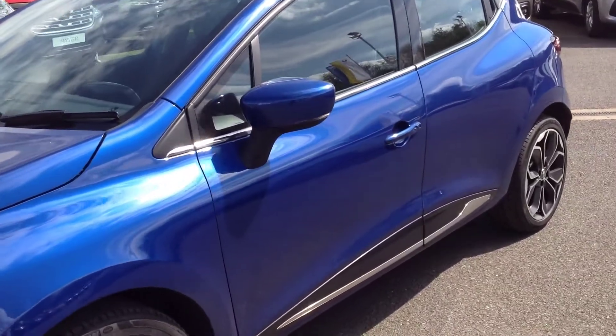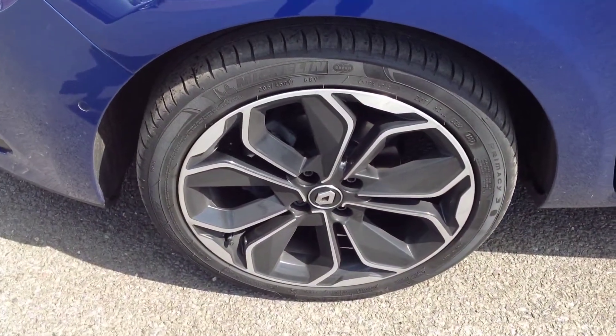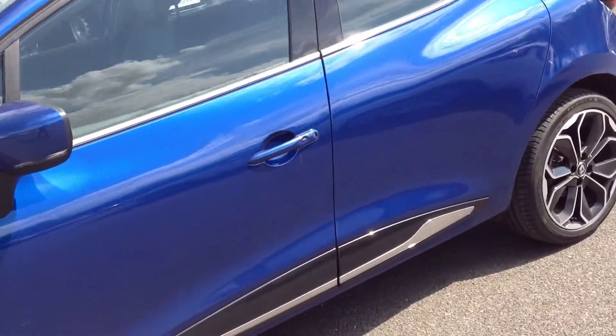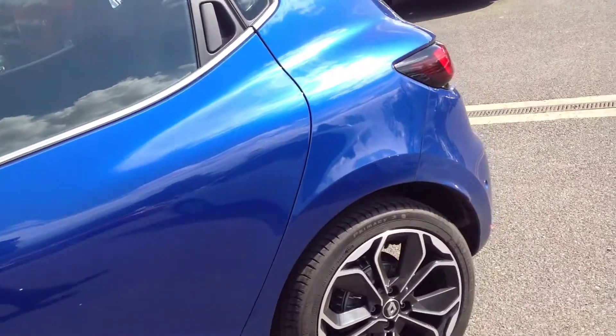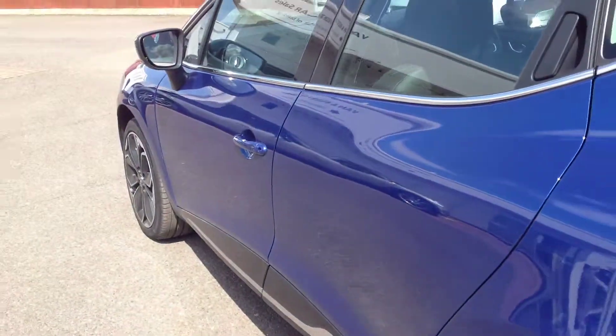Coming around to the near side of the vehicle, this model has 17 inch alloy wheels. Coming down the doors now — no major dings or dents. Both alloy wheels and tyres are in good condition.